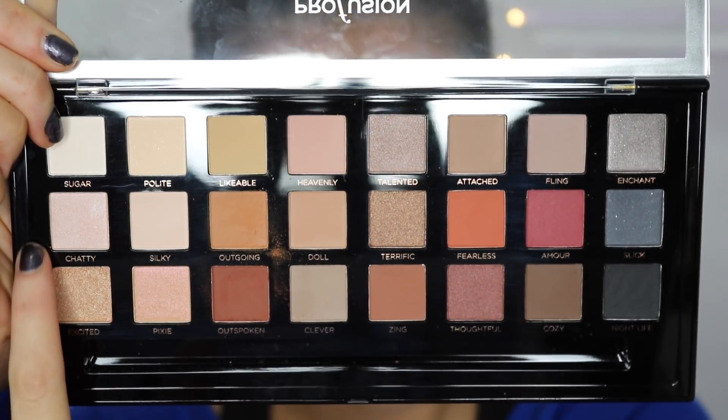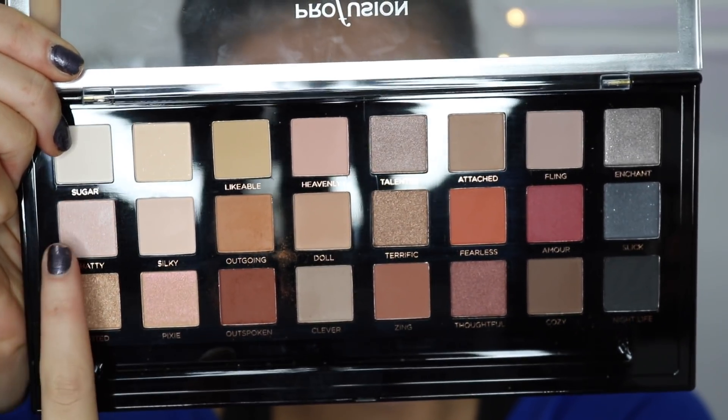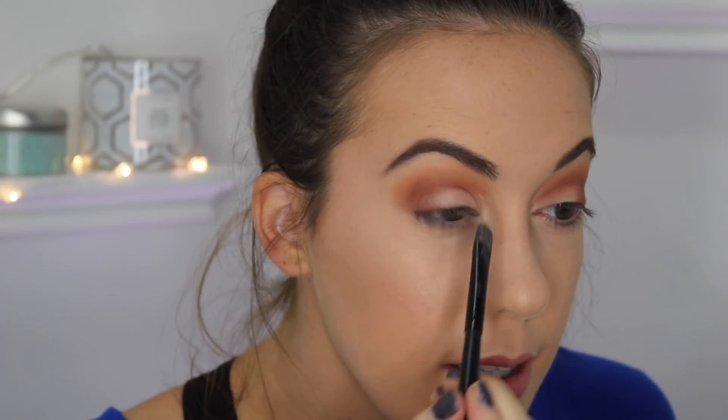Now I want to go in with a shimmery shade to see how that works out, because most of the time in drugstore eyeshadow palettes shimmery shades are a no-go for me — they're not pigmented at all. I'm going to keep it a little lighter and go with Chatty, and I may mix in a little bit of Excited in case Chatty is too stark. Let's see — it's actually more pigmented than I thought it would be.